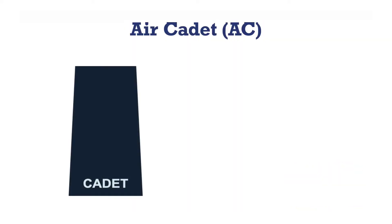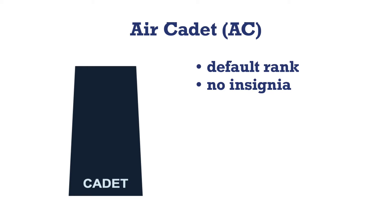When you join Air Cadets, you immediately assume the rank of Air Cadet, or AC for short. There is no insignia or badge for this rank. The rank slip-on for an AC is a blank cadet rank slip-on. As seen in this picture, all cadet rank slip-ons are made of blue fabric and have the word cadet embroidered in white at the bottom.